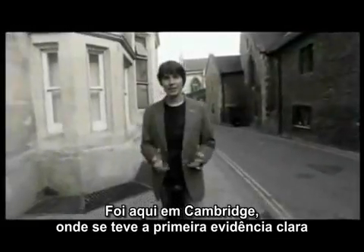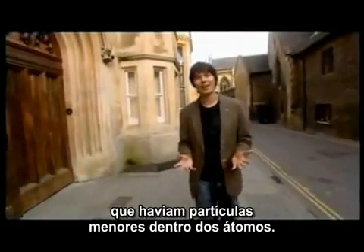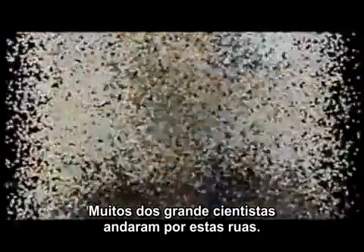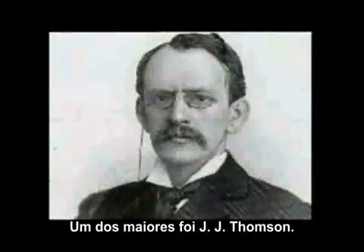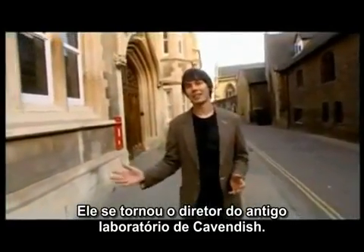It was here in Cambridge that the first clear evidence for smaller objects inside the atom was found. Many of the great scientists of history have walked these streets, and one of the greatest was J.J. Thompson, who became the director of this, the old Cavendish laboratory.